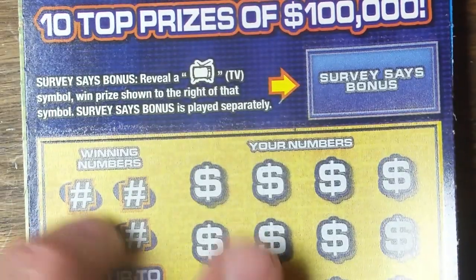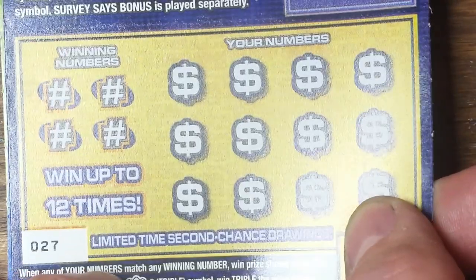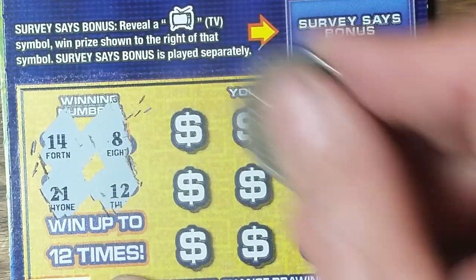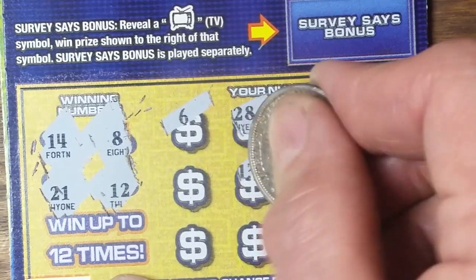On to Family Feud — find a TV there to win the prize. Looking for the triple symbol or the trophy symbol to win all. Other than that it's a matching number game. The winning numbers are 8, 12, 14, and 21.